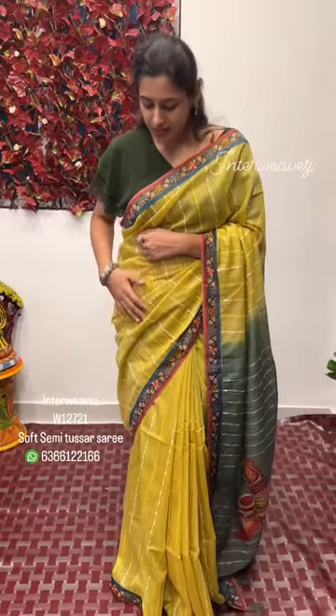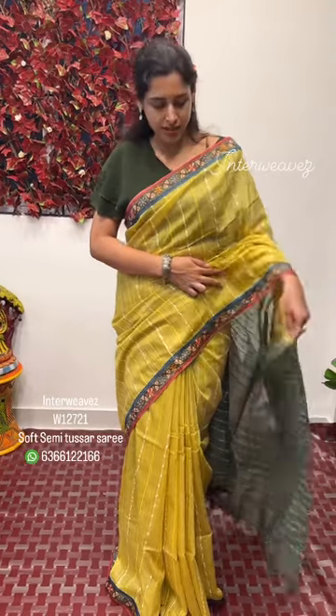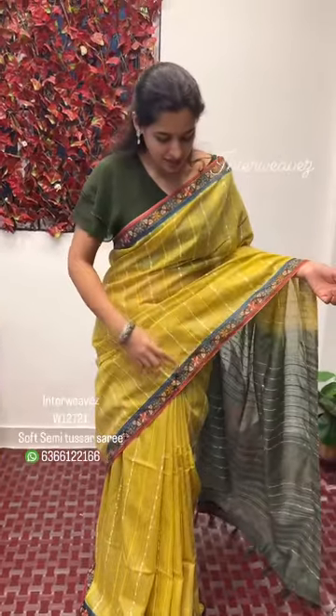Hello everyone, welcome to Flying Colors. The saree which I am wearing is a soft semi tashra saree. Overall, the saree has a thread weaving design, a kalamkari pallu, a peacock design, as well as a kalamkari patchwork border. There are various colors available in this — let me show you the colors.